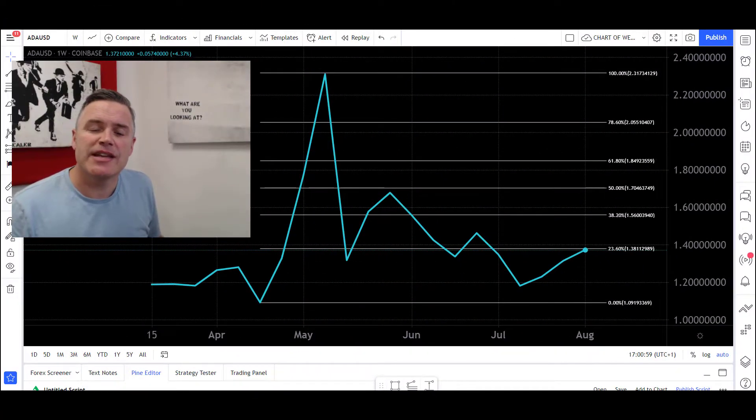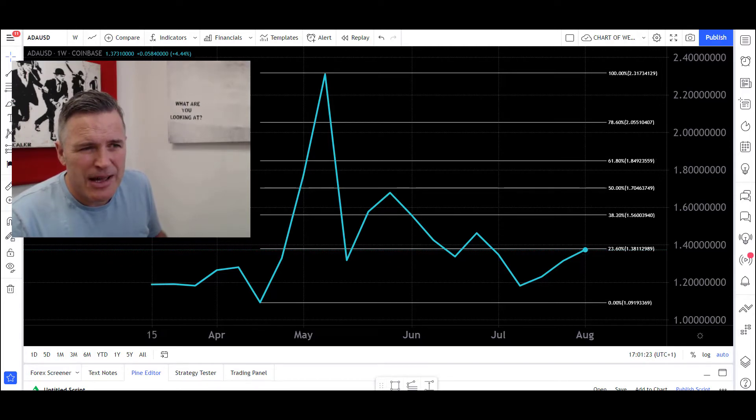Now diving straight into the line chart for Cardano — it's a weekly one and its price data comes from Coinbase Exchange. There's a reason for me doing that and it goes back to about March this year. It's all to do with liquidity and ease of trading. Once these cryptos get put onto the more mainstream exchanges, it becomes easier to trade. So it's less data here for the moment to look at, but it's probably better data to use.